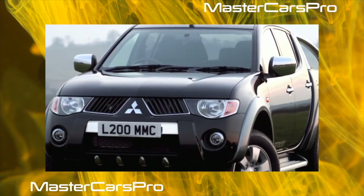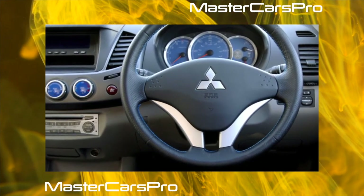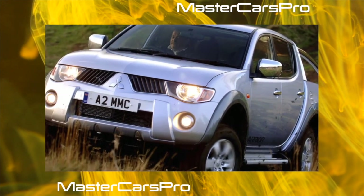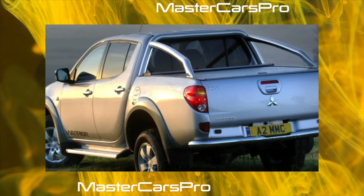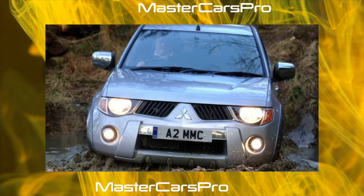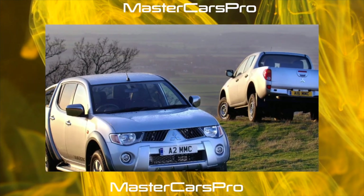Diesel versions of the L200 are more widespread in the market. The motor is picky about diesel fuel quality, so when buying a used car, diagnostics is required. After 150,000 kilometers, there may be problems with the fuel pump, and its repair or, worse, replacement is an expensive business. After two or three winters, the coolant pipes and the radiator tank corrode.